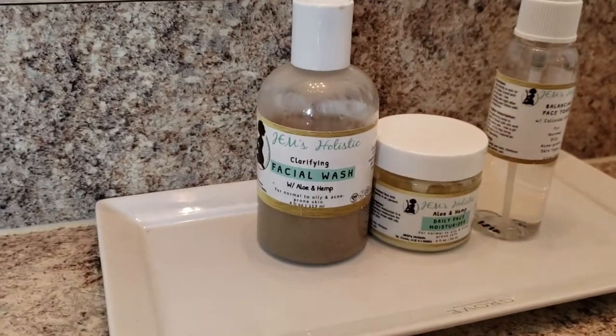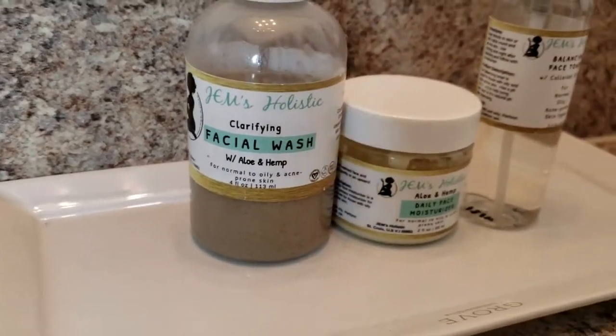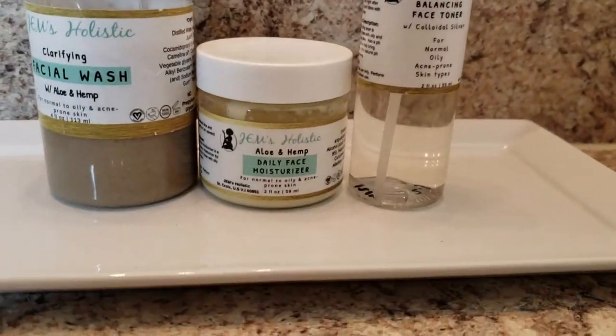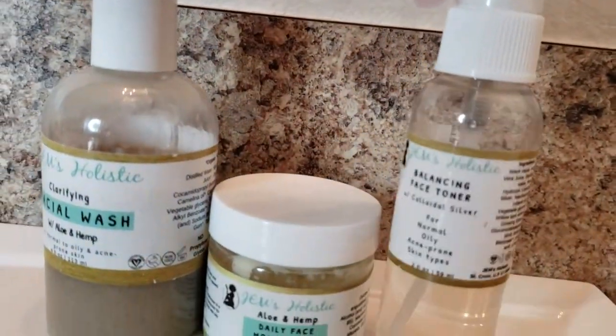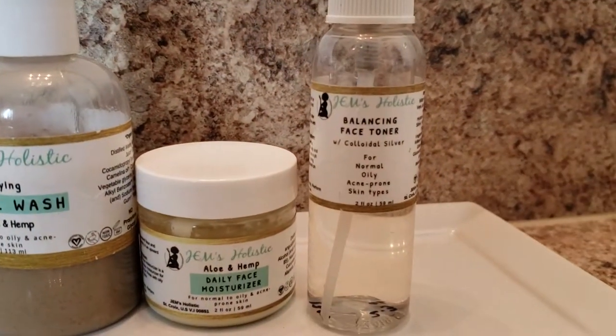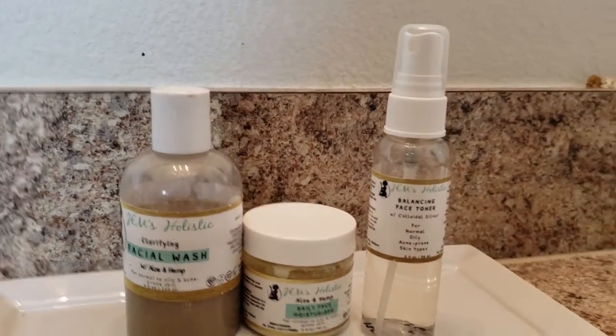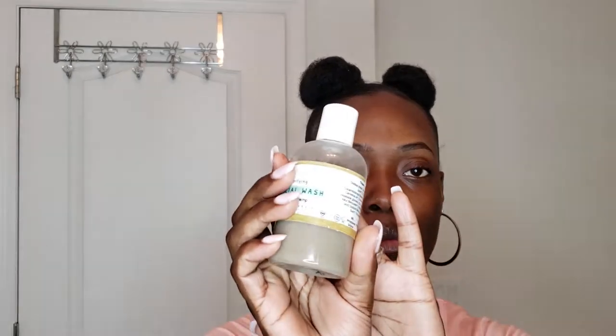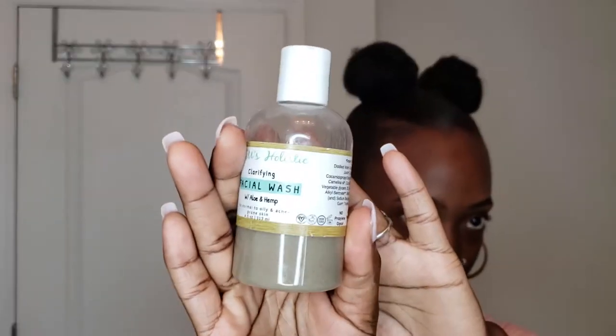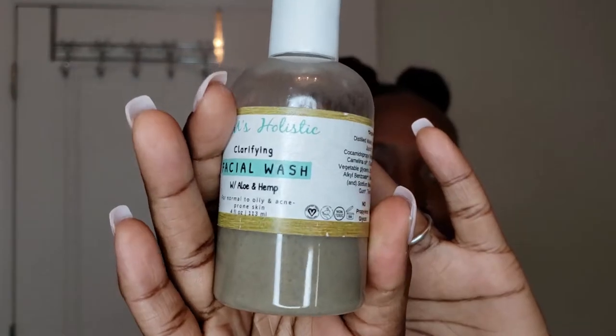Here is a close-up of all of the products. First we have the clarifying facial wash with aloe and hemp, then the aloe and hemp daily face moisturizer, and lastly the balancing face toner with kaleidosilver. Starting with the clarifying facial wash — I usually do this in the shower, but for the sake of this video I'm by the sink.